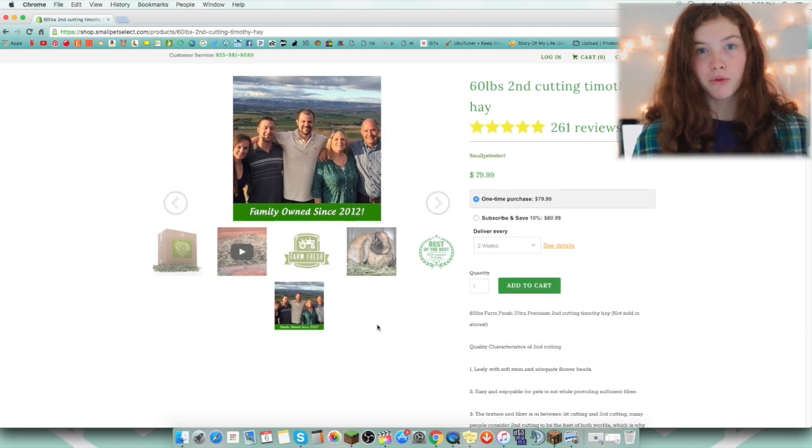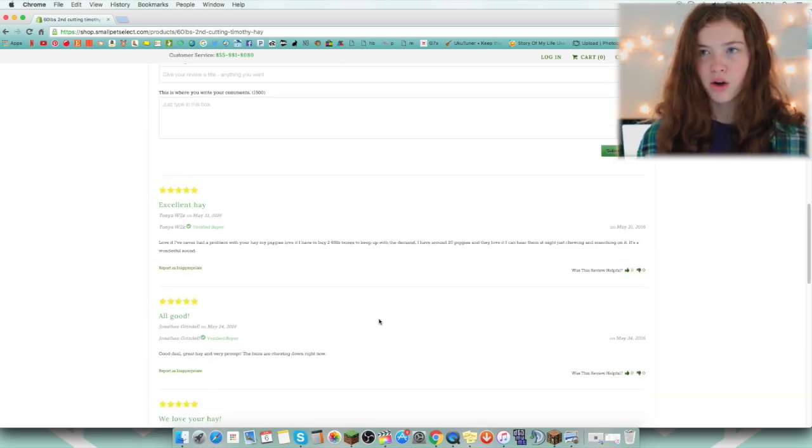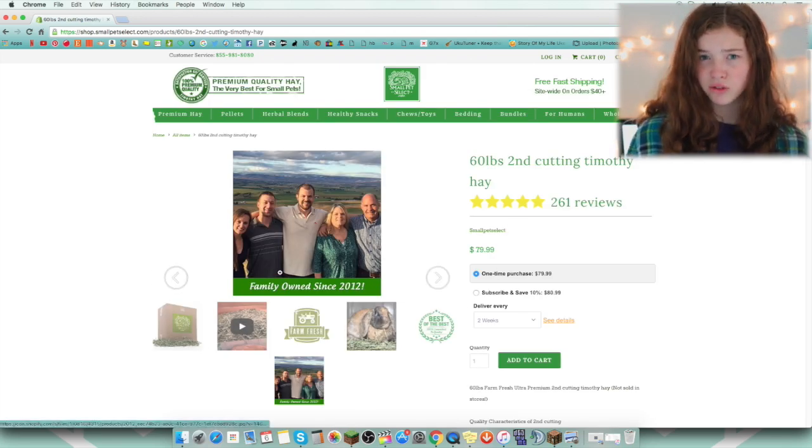It is really, really nice. I get my hay from there, and I haven't ordered anything else from them, but I did win some papaya from a little Instagram contest. I just really love their store, and they just have really good stuff.